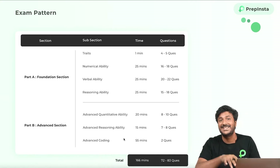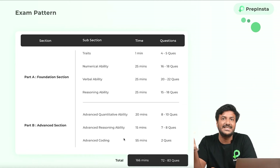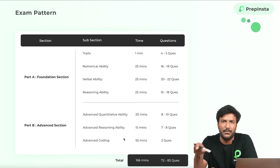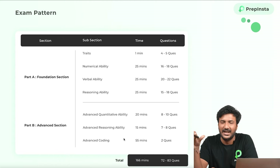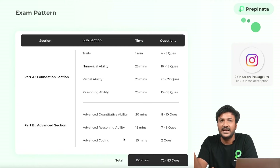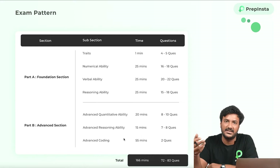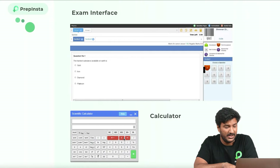The total duration of the test would be 166 minutes. You can give the test either from home or from the TCS test center. We recommend giving it from a test center, because giving it from home makes it impossible to cheat anyway, and also because at home, if you're facing internet issues or a glitch with their server — and TCS servers are really bad — if something happens, your candidature ends there and then. But in the case of an in-center test, they will make sure that everything runs smoothly for you.